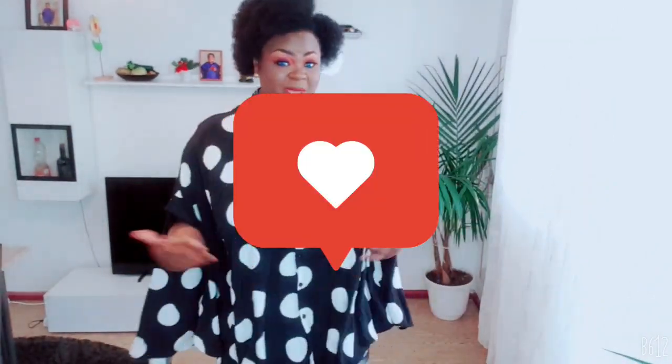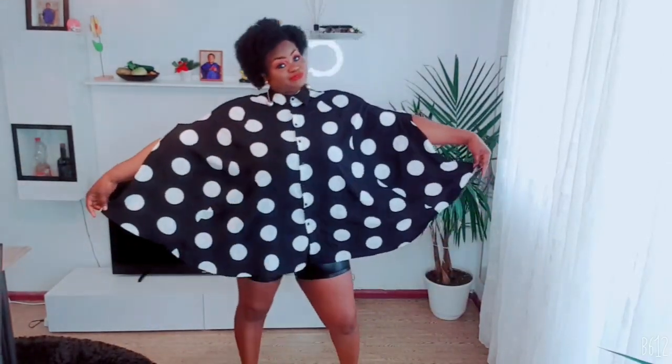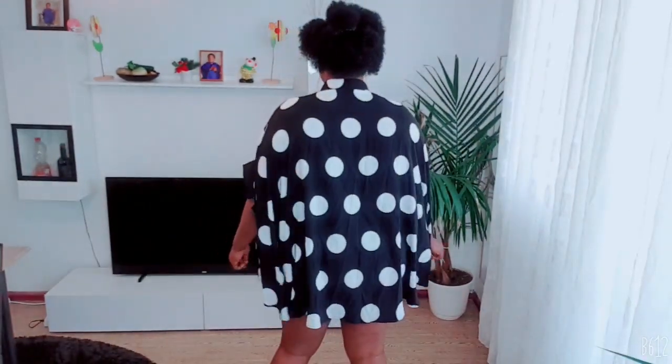The next outfit on this haul is this beautiful two-piece: an oversized shirt and short leather pants. These came separately, but I decided to pair them together. I got my shirt in a size 2XL. It has functional bottom buttons and I love the sleeves — they give it another kind of look and design. This is oversized, which I love so much. I love the style of this shirt. This is the front, this is the side, and this is the back. You can either dress it up or dress it down, depending on where you're going.